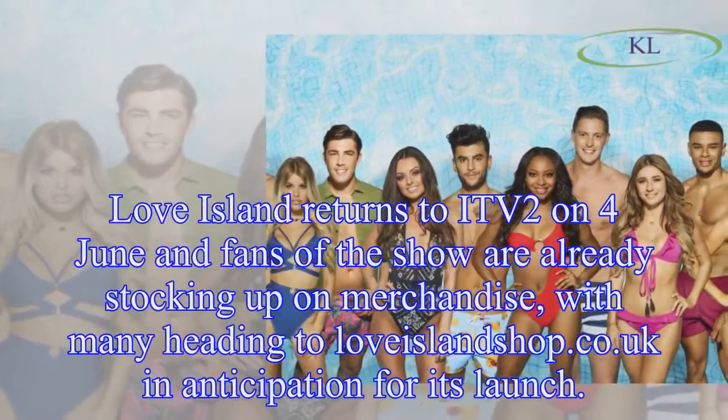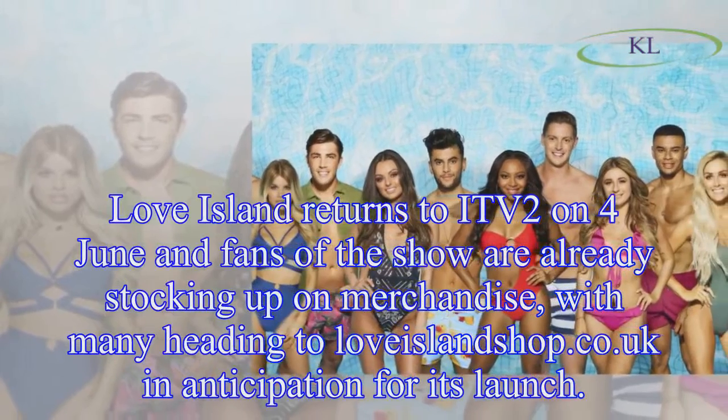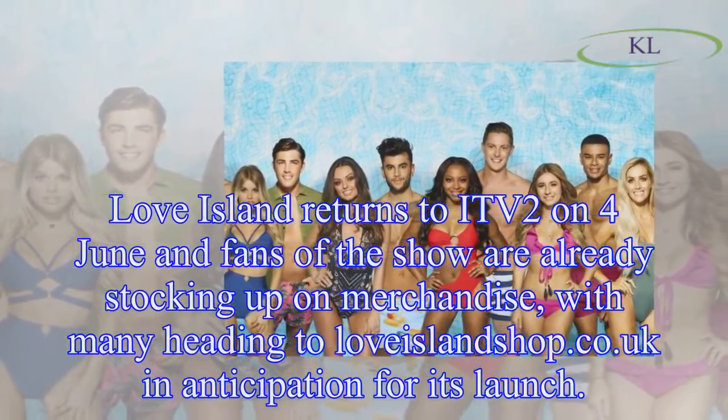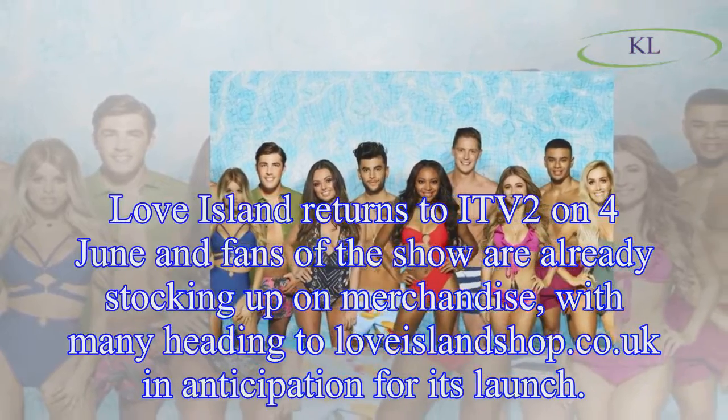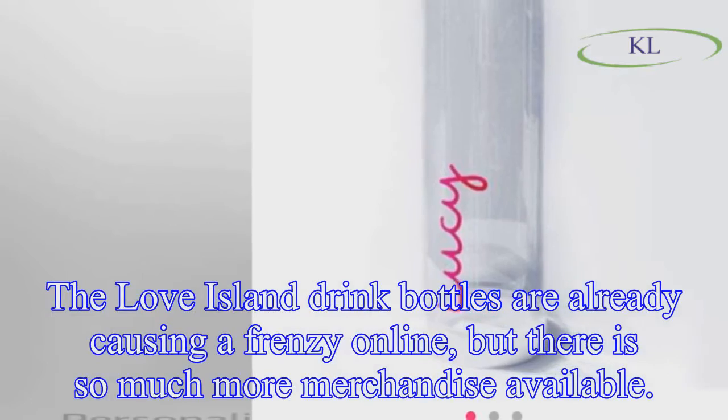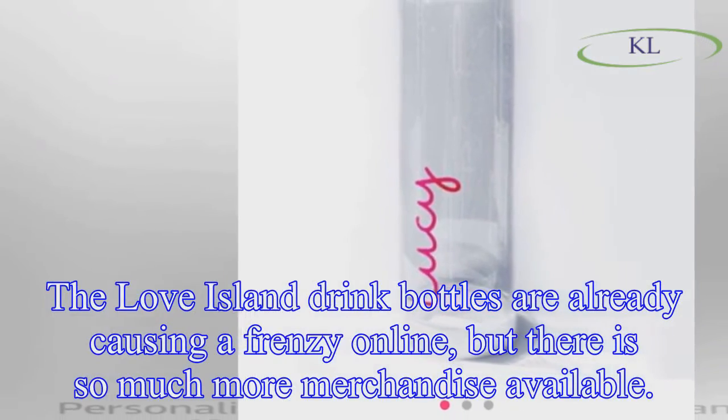Love Island returns to ITV2 on the 4th of June and fans of the show are already stocking up on merchandise, with many heading to loveislandshop.co.uk in anticipation for its launch. The Love Island drink bottles are already causing a frenzy online, but there is so much more merchandise available.